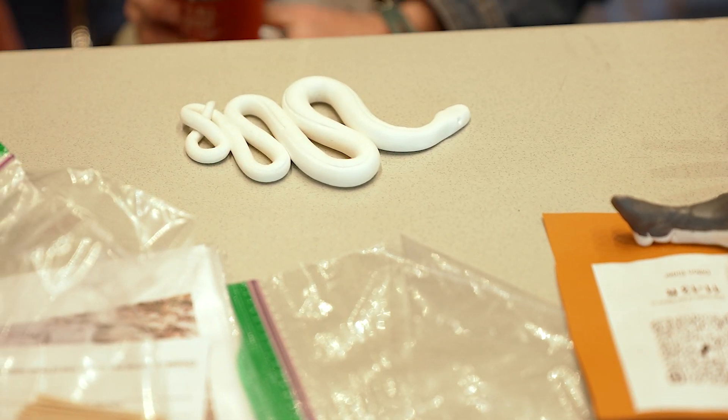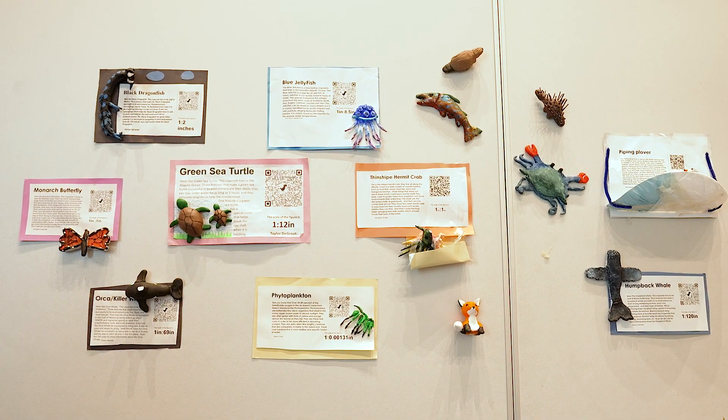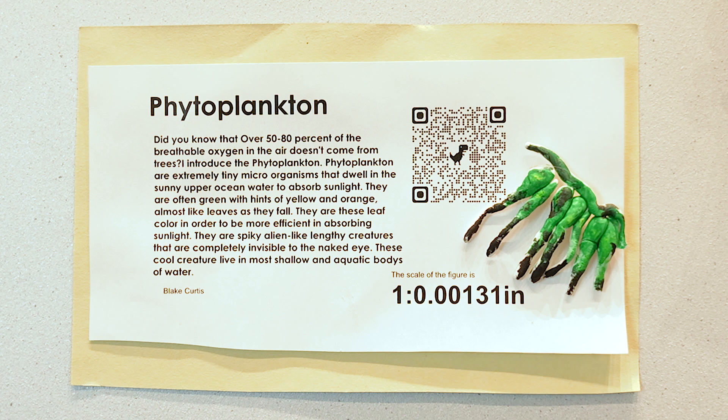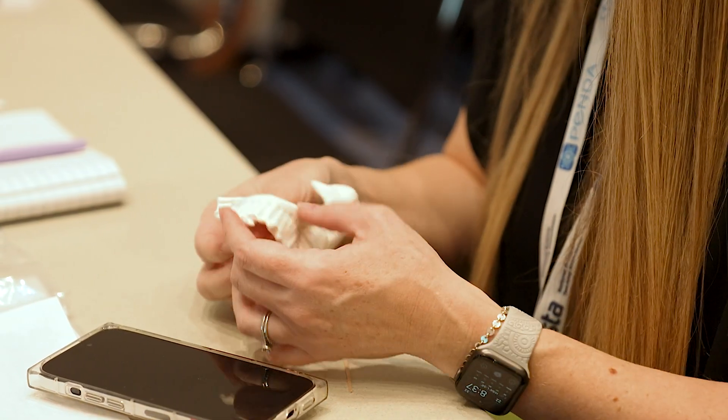They're really thinking about the shapes — how does that feature help that organism? 'Oh, it has a tail fin. It has gills that I need to include because it needs to breathe underwater. It has antennae that it uses for this.' So more dendrite connections — we're connecting more modalities of learning, and we're able to connect our hands, what we hear, what we see, and what we feel.